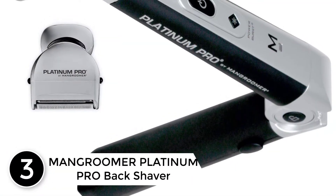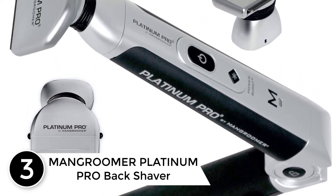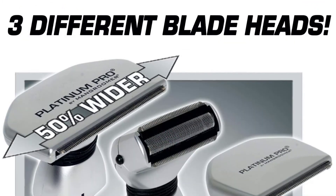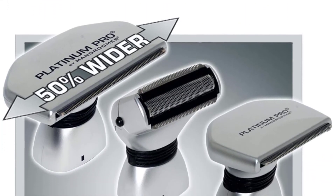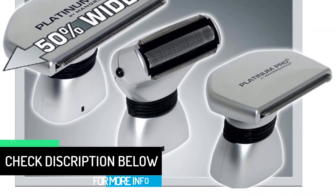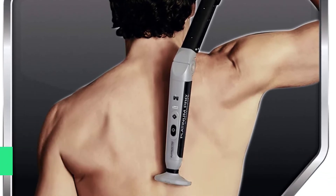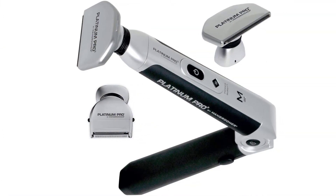At number 3: the Mangrumer Platinum Pro Back Shaver. Get an advanced 8th generation razor with 3 flexible shock absorbing heads from Mangrumer, as the blades are 2.7 inches wider than before for easy back shaving, with a 1.8 inch razor blade to reach muscle areas for a perfectly smooth shave. The shock absorber is available for more precise curves and a greater degree of comfort. The machine features a rubber handle that can be extended with the new Pro XL button, and an exclusive storage bag is included.